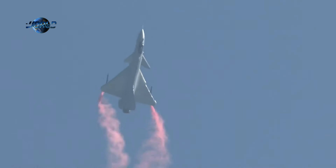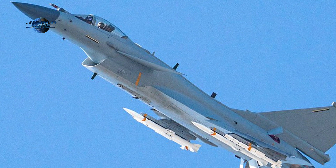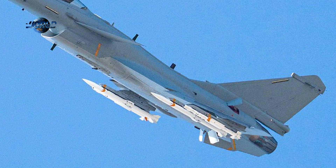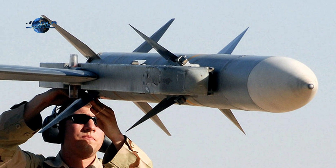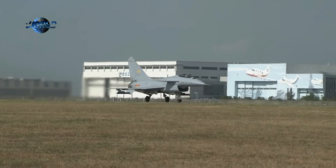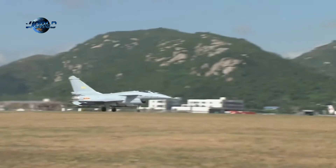J-10Cs have also been photographed mounting long-range PL-15 radar-guided air-to-air missiles. These have caused consternation in Western military aviation circles because they appear to considerably outrange the U.S. Air Force's AIM-120D. J-10s are also capable of carrying long-range anti-radiation missiles designed to home in on land and sea-based air-defense radars.